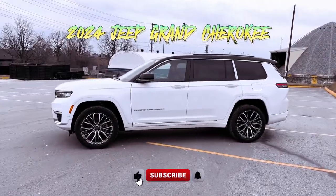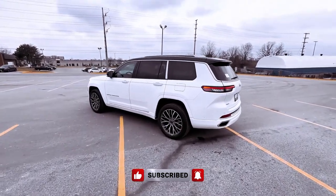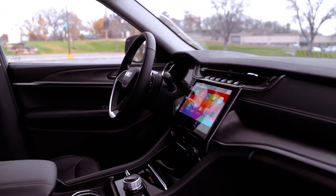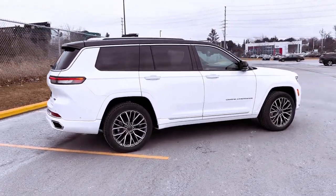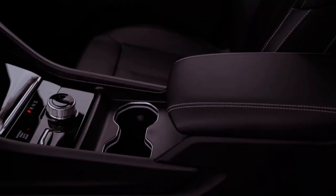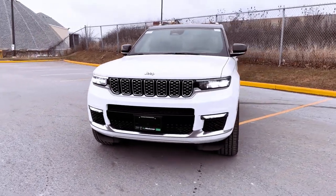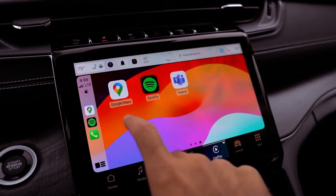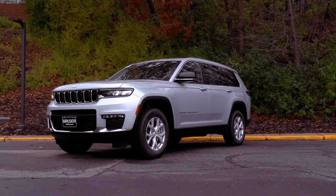Jeep, renowned for its off-road prowess, expands its appeal with the 2024 Grand Cherokee, a two-row midsize SUV designed to cater to a broader audience while retaining its off-road capabilities. Priced between $41,830 and $75,140 depending on trim and options, the Grand Cherokee distinguishes itself with its blend of on-road comfort and adventure-ready engineering. Positioned at a premium compared to rivals like the Kia Telluride and Hyundai Palisade, the Grand Cherokee justifies its higher cost with a range of trims, and we recommend the Limited model for its optimal mix of features.